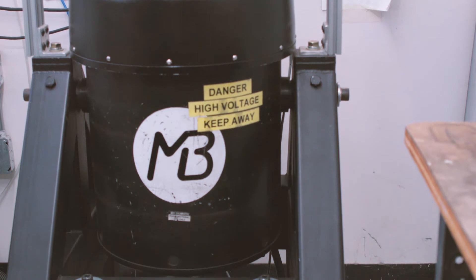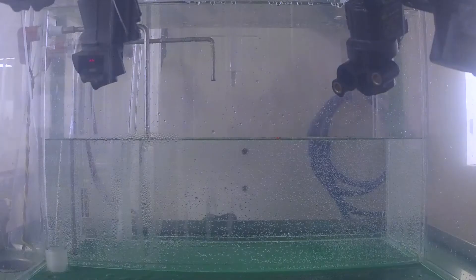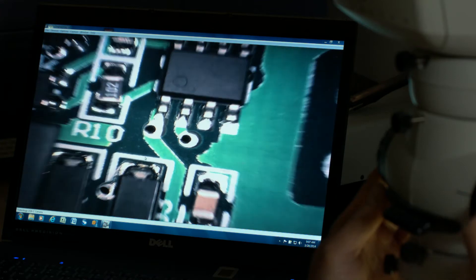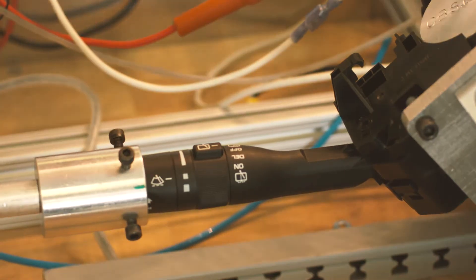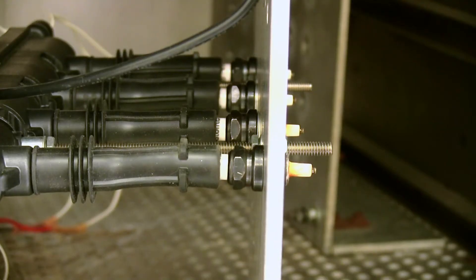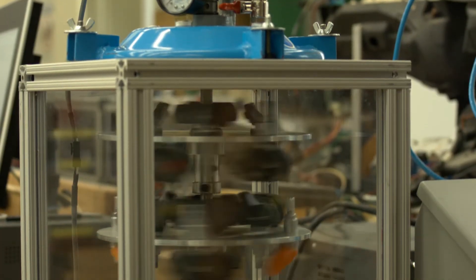The team conducts end-of-line testing such as vibration tests, salt fogging tests, and visual inspections, as well as specialized tests for key parts such as switches, fuel injectors, ignition coils, and tire pressure monitoring sensors.